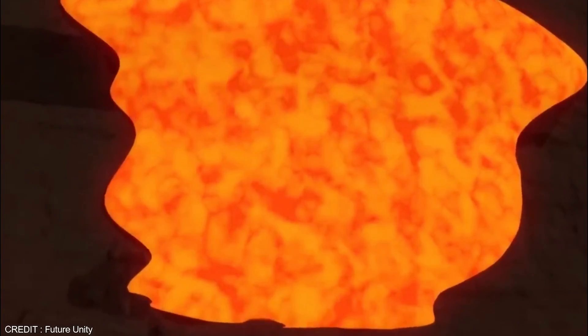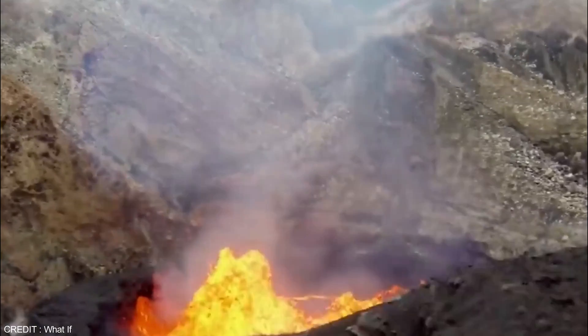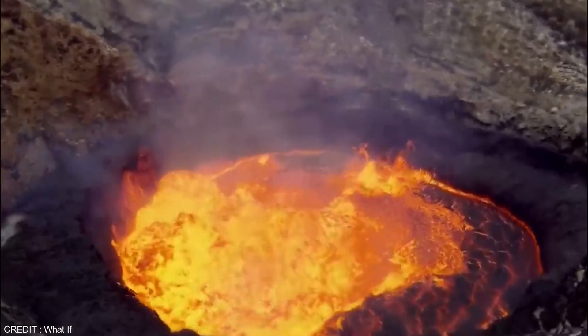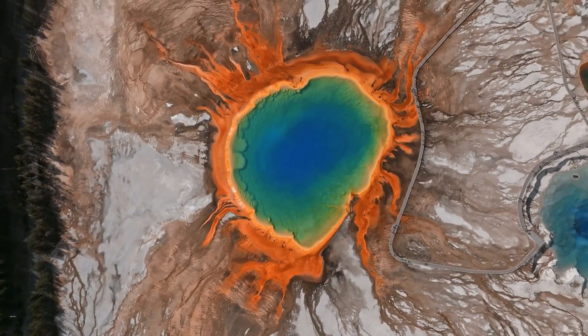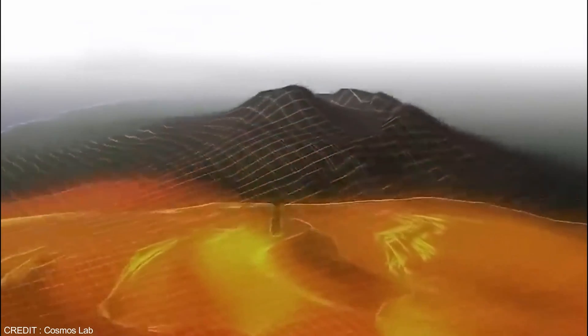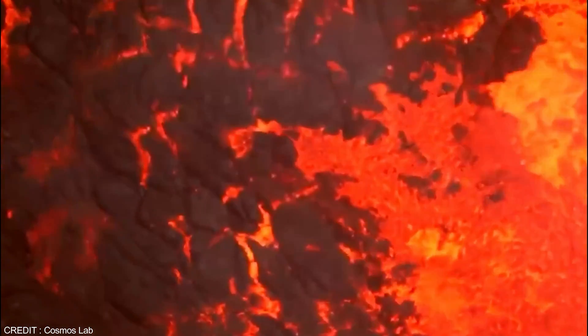Recent research on helium at Yellowstone, however, has challenged some of the long-held assumptions about its origins and behavior. Helium is notoriously unpredictable and can seep into a system unexpectedly from surprising sources like ancient rock pockets or magma sources. Although this discovery may seem scary, it could have important implications for understanding the behavior of volcanoes and monitoring their activity in the future.